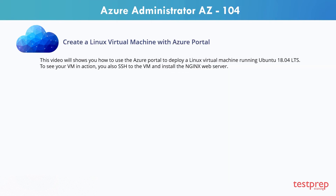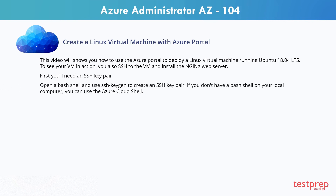Let's now use the Azure portal to deploy a Linux virtual machine running Ubuntu 18.04 LTS. To see your VM in action, you also SSH to the VM and install the NGINX web server. First you'll need an SSH key pair. Open a bash shell and use SSH key gen to create an SSH key pair. If you don't have a bash shell on your local computer, you can use the Azure cloud shell.